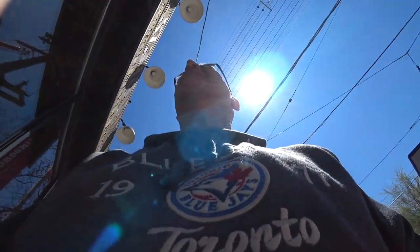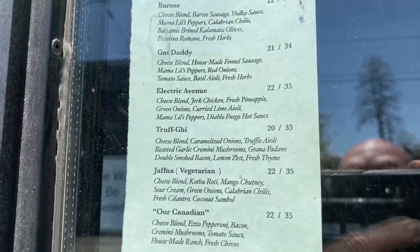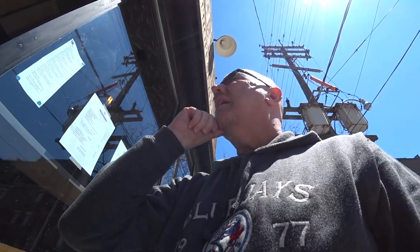I'd like to make an order. Do you know what you'd like to order? Yeah, the Our Canadian small, please. Okay, let me just find out how long, then I'll eat. Sure.